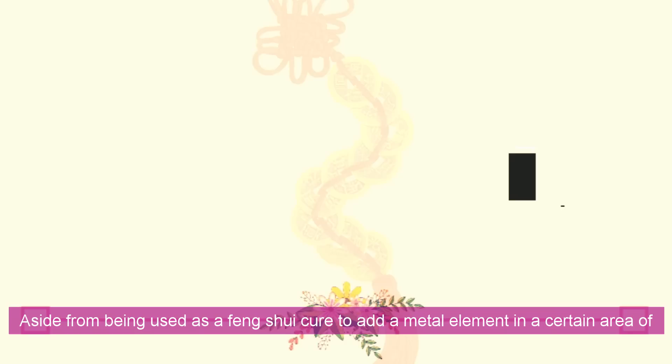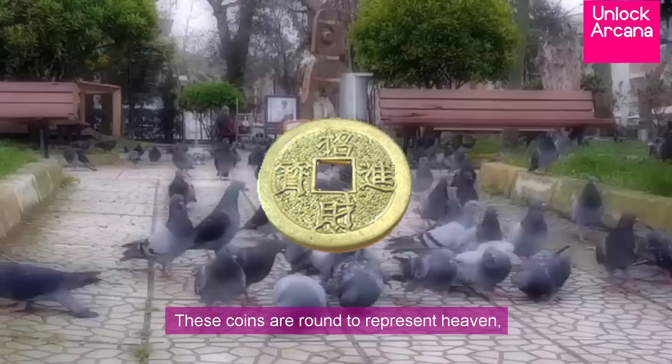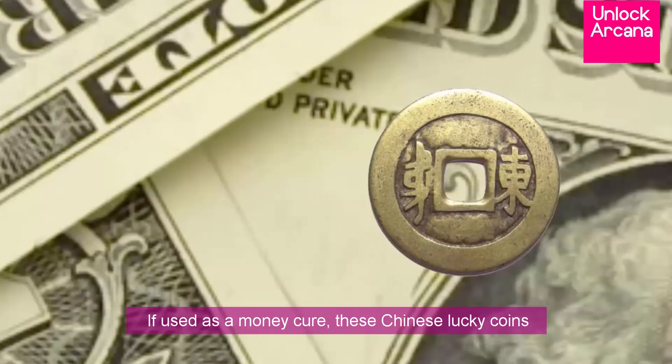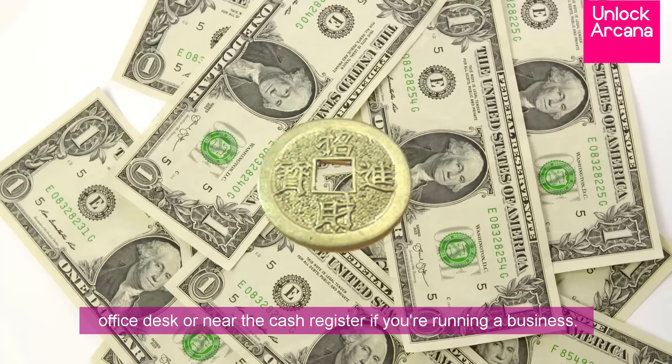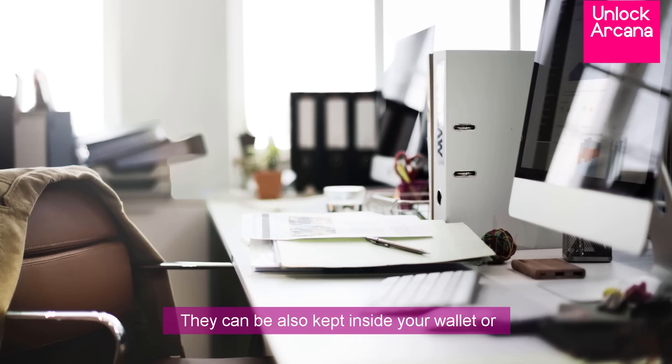Chinese good luck charm number 3: Feng Shui Lucky Coins. Aside from being used as a Feng Shui cure to add a metal element in a certain area of your home, these Chinese Lucky Coins are also used to bring in wealth and prosperity. These coins are round to represent heaven, while their square hole in the middle represents earth. The active side, which usually has 4 Chinese characters, represents the Yang, while the receptive side has 2 Chinese characters and represents the Yin. If used as a decor, these coins can be placed with the Yang side facing up on your office desk or near the cash register if you're running a business. They can also be placed near where you keep your personal finance papers, kept inside your wallet, or tucked under a rug at your home's front door.